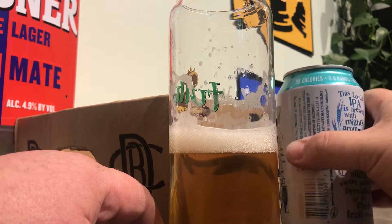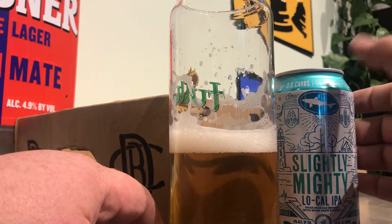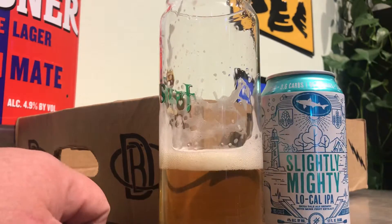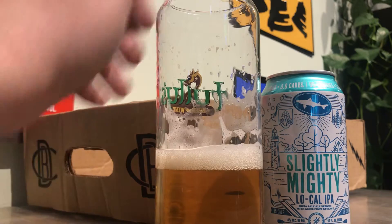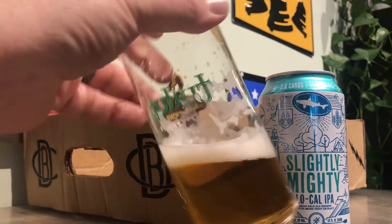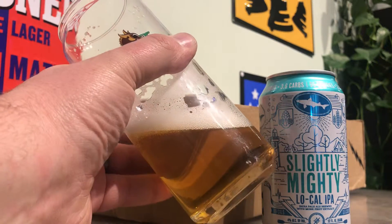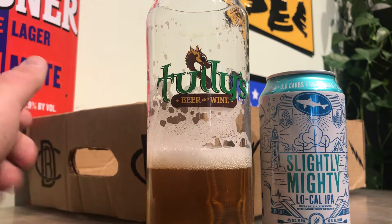It's super light, as you would expect from something four percent. I guess I expected some more hops, being that it's called an IPA. This could have easily just been called a golden or even a pale ale, really. It's not bad. Hops aren't gonna add calories, so why not hop it heavier?